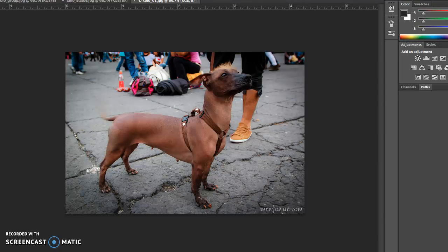Hello, this is Grace McCusker, and for my screencast and the image I chose for my exercise one, I picked out a picture of this little doggy, which is called a Xoloitzcuintli.